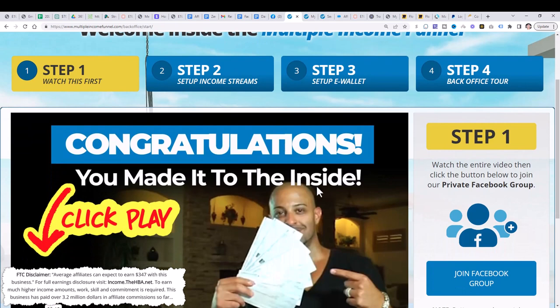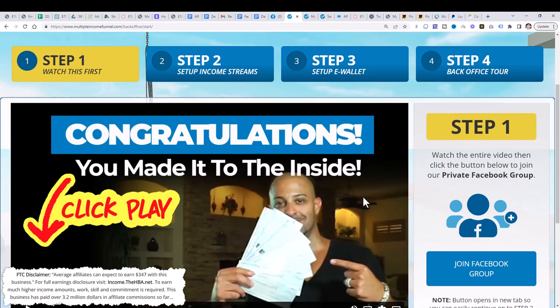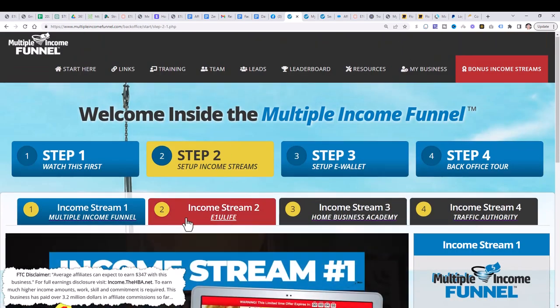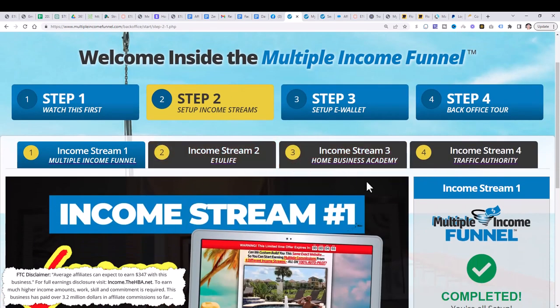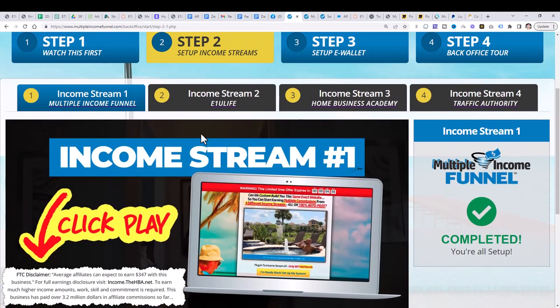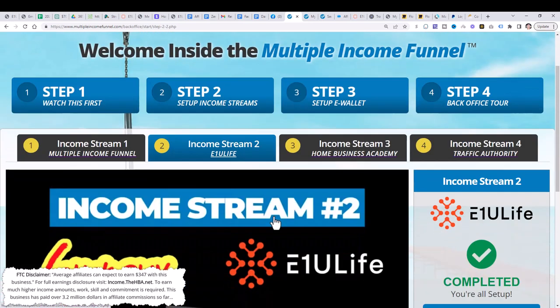After you log in, you're going to come to this page right here. Go ahead and join the Facebook group. Then go to step two and set up all your multiple streams of income. Watch the video for step one and set up that income stream. Go to step two, watch that video, set up that income stream, and then do the same thing for step three and step four.